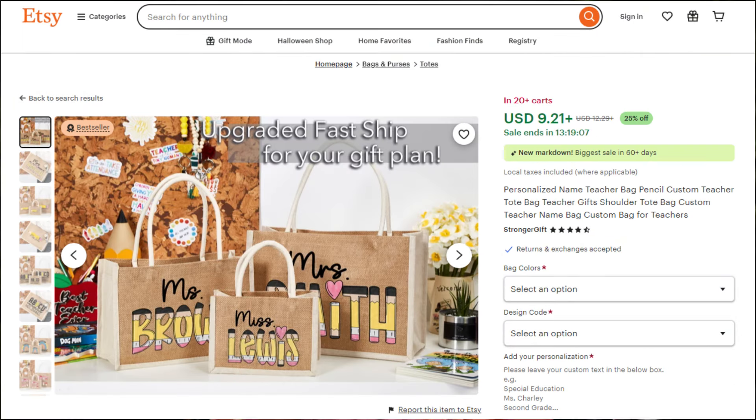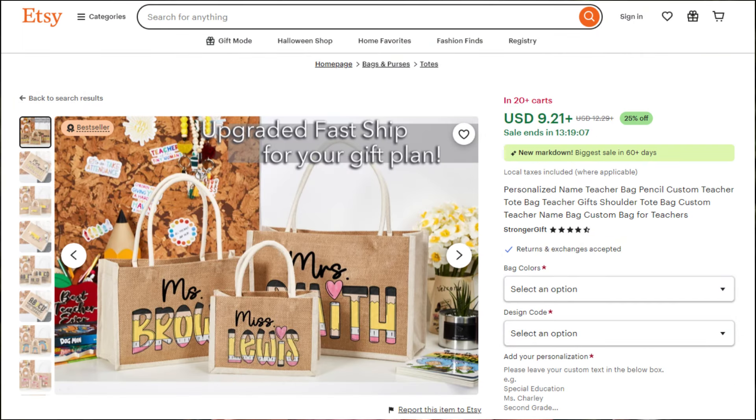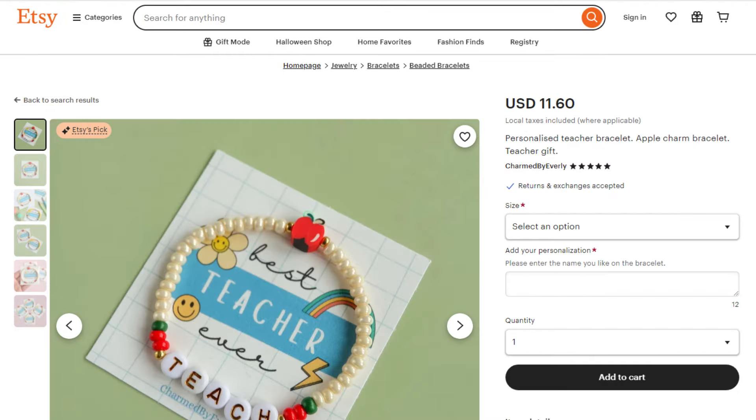Teacher gifts bulk wasn't as competitive, and that makes a lot of sense since people have multiple teachers for their kids, or on the other end where teachers are giving kids gifts — maybe on the first day or last day of school — and they want to buy them in bulk. In terms of what those gifts were, I saw a lot of personalized pens, tote bags that were personalized, little crochet items, as well as bracelets.